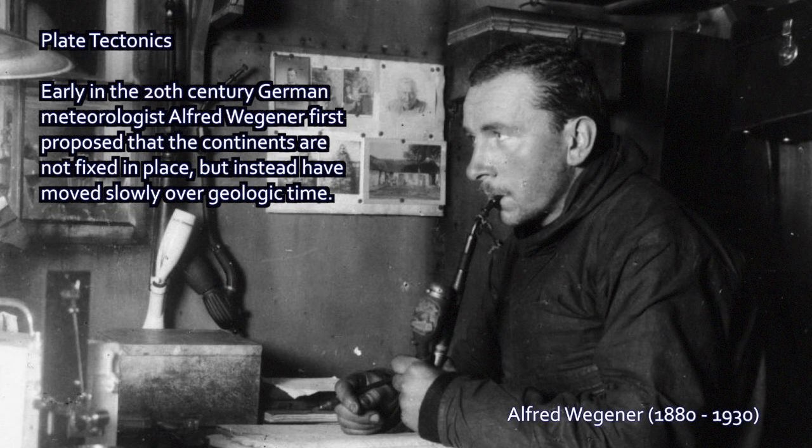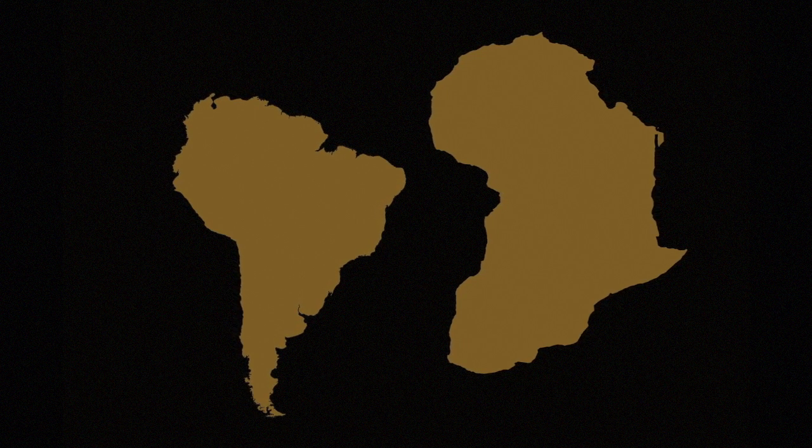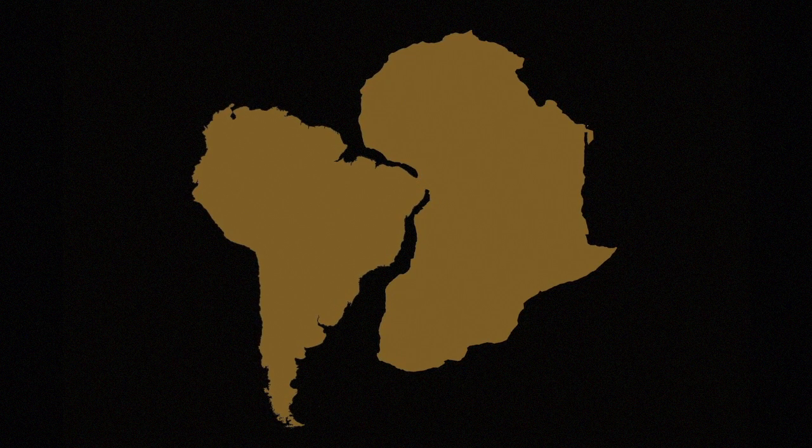This was a new idea. Wegener originally developed his idea around noticing on a world map how Africa and South America seem to fit together really well. In fact, if you push them together like puzzle pieces, they would fit very nicely.